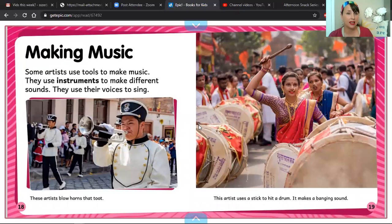Making music. Some artists use tools to make music. They use instruments to make different sounds. They use their voices to sing. These artists blow horns that toot. This artist uses a stick to hit a drum.